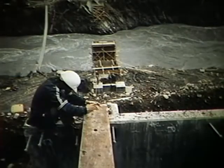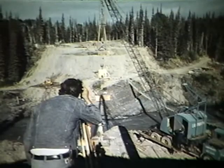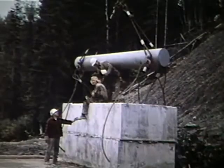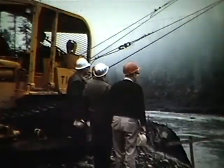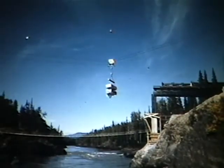Since the major structural members of the bridge were being fabricated in Vancouver to exact measurements, it was most important that every distance and every height of the on-site construction be checked and rechecked. The time was approaching when heavier loads would be moved into position by the skyline, and under the watchful eyes of the engineers, large concrete test blocks — equal in weight to the load of the main span — were swung across the river.